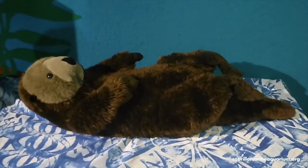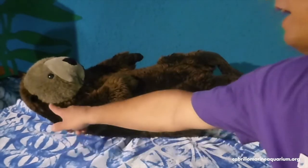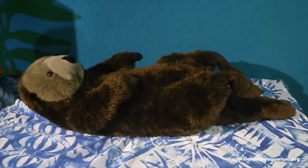Sea otters spend most of their lives floating on their backs. They will dive down to get their food and can swim long distances on their bellies, but most of their time they're just like this. They do come up on land sometimes, but they move awkwardly due to the adaptations their body has for floating on their back. Their spine is curved to keep the head up out of the water easily in this rest position, and the hips are positioned so that even while floating on their back they can use their back legs to paddle through the water.